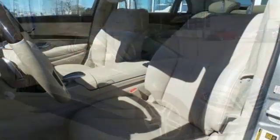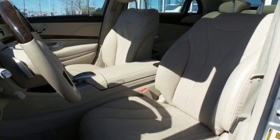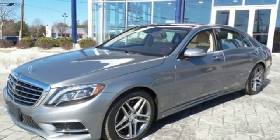Few monikers are as synonymous with luxury and quality as Mercedes. You owe it to yourself to experience this one today.